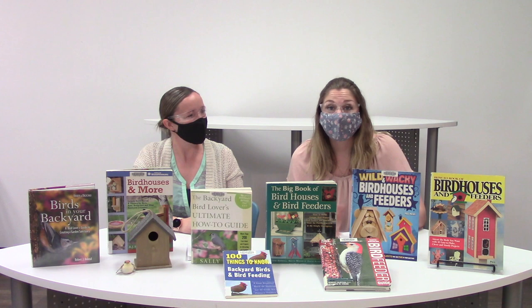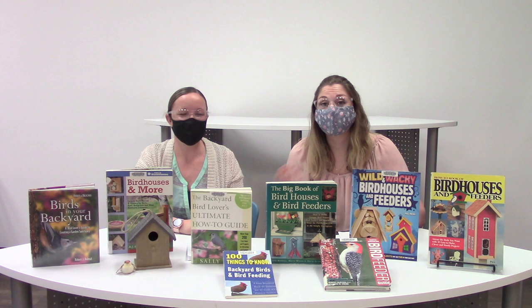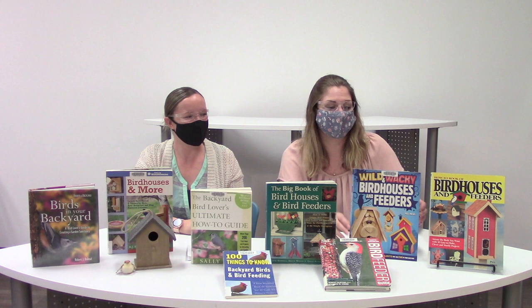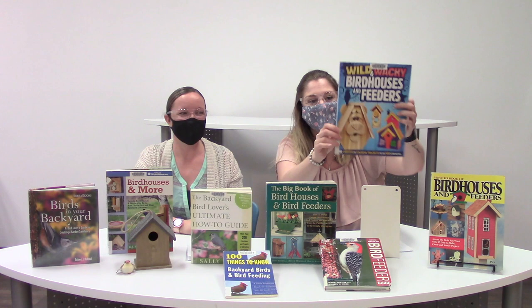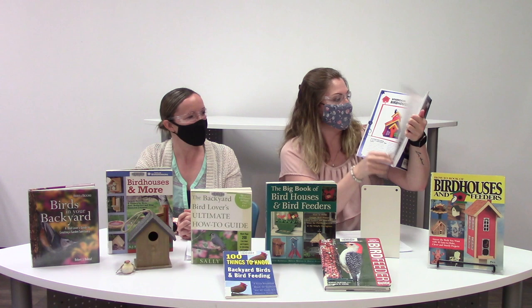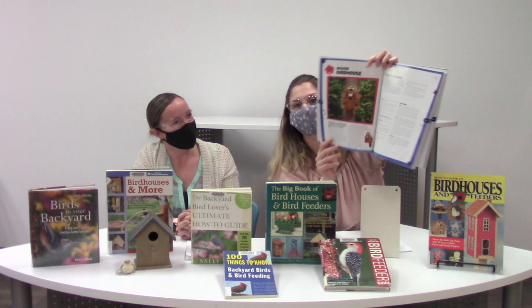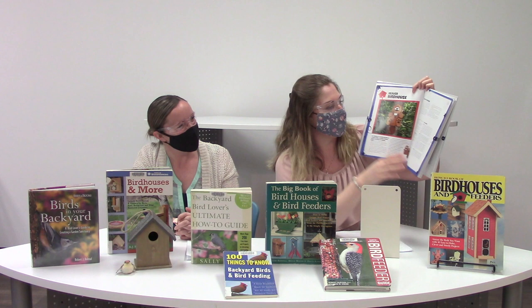We have other bird guides specifically — there's the North American Bird Feeder Guide, covering what types of seeds and food to put out for specific types of birds. There are lots of practical books, but also really fun ones. This one is called The Wild and Wacky Bird Houses and Feeders. The pictures are super fun — it shows different bird feeders and bird houses, and includes the patterns and measurements. There are really creative houses, like a beaver bird house, with blueprints showing how it all goes together.